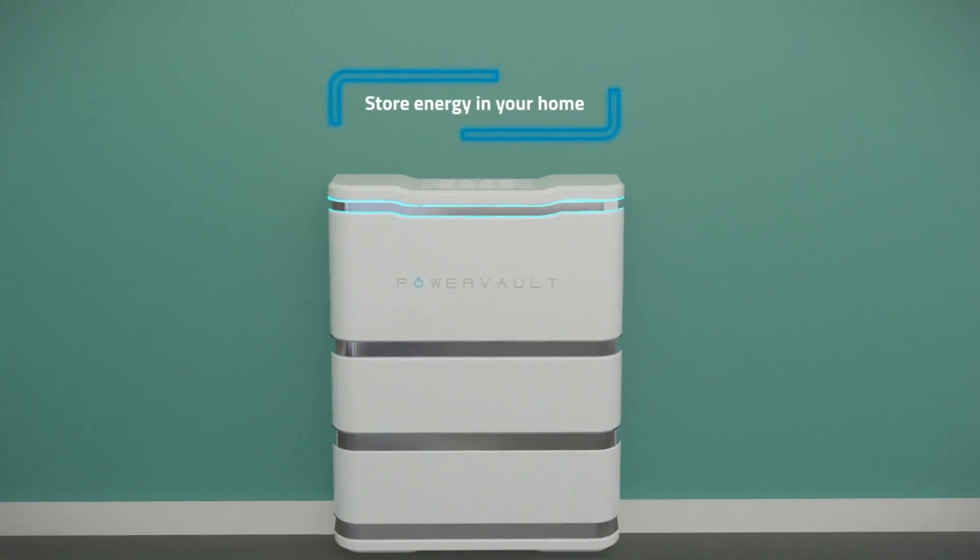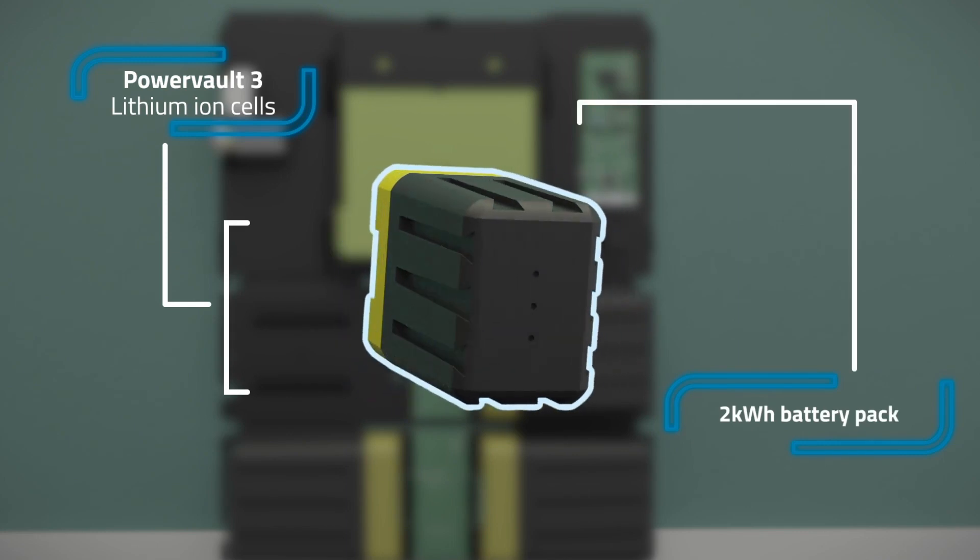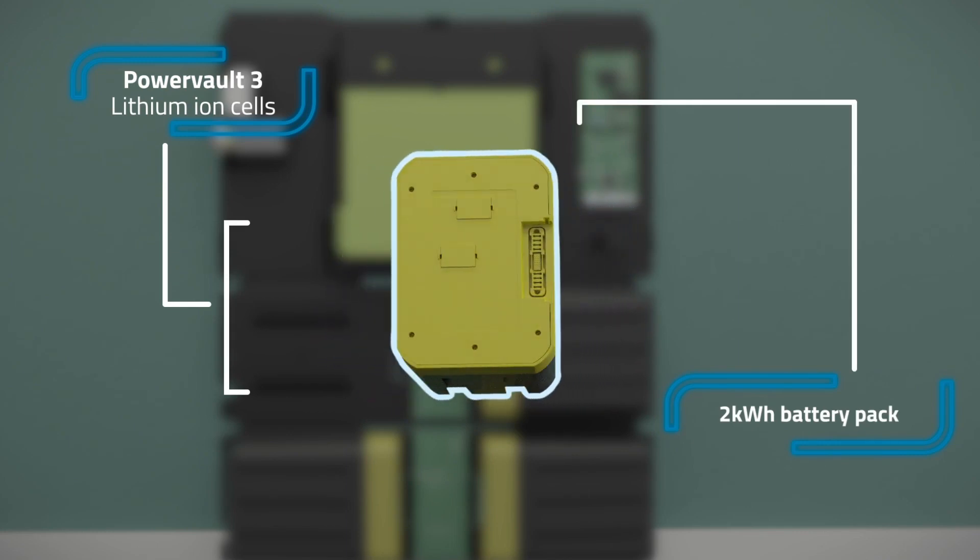My name is Joe Warren, I'm CEO of PowerVault, and we're really delighted to be winners in the Schneider Electric Net Zero Home Programme. PowerVault manufactures smart home batteries, and our product charges up with low-cost, low-carbon electricity from people's roofs, from their solar panels or from the grid, and uses that electricity to reduce their bills and their carbon emissions.